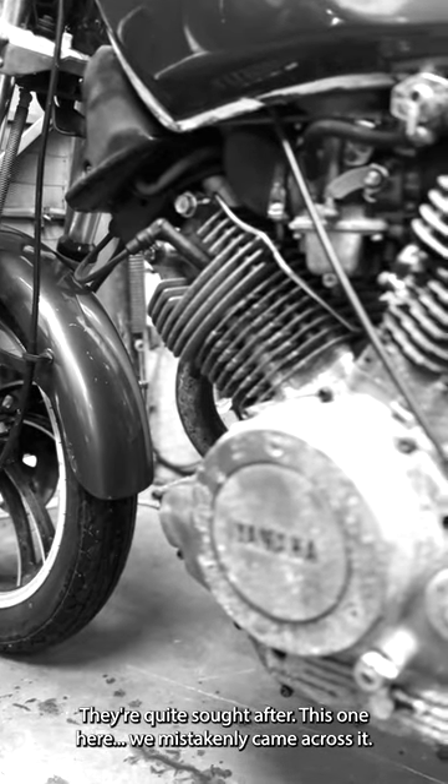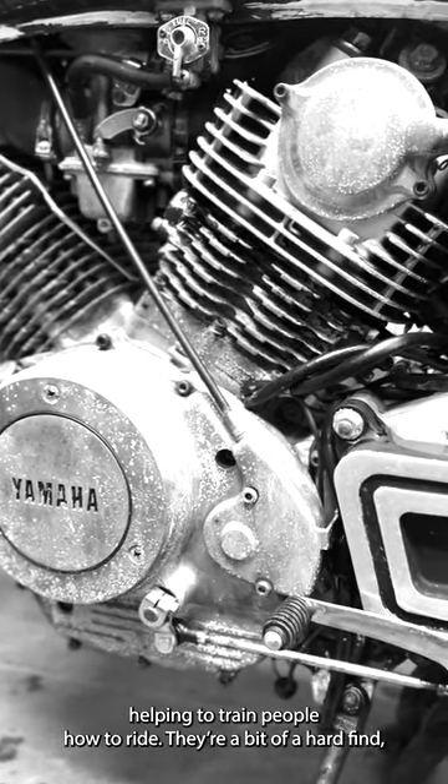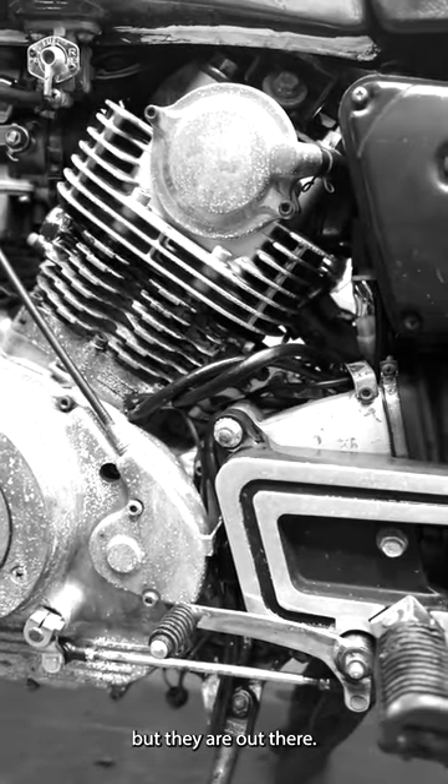We mistakenly came across this one. We were looking for a bike to help train people how to ride. They're a bit of a hard find, but they are out there.